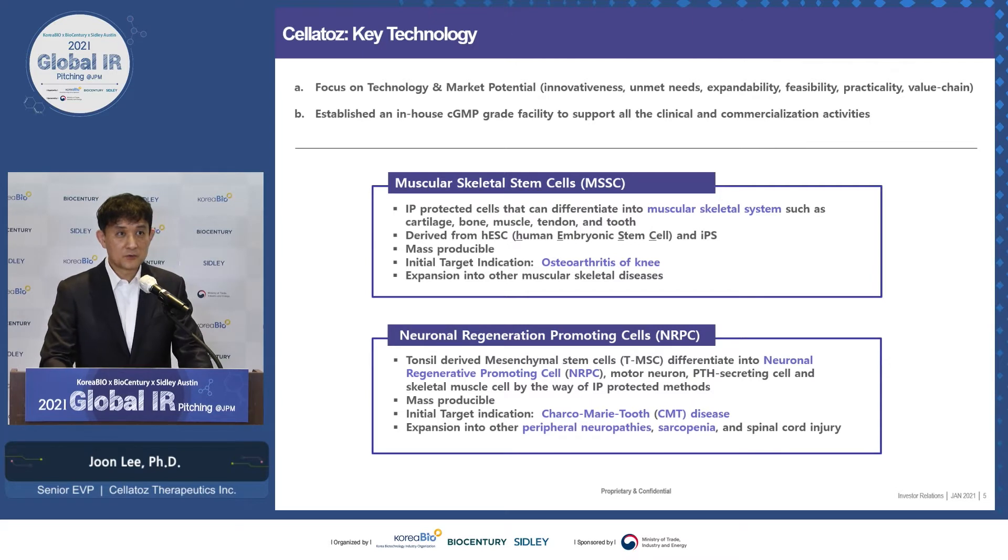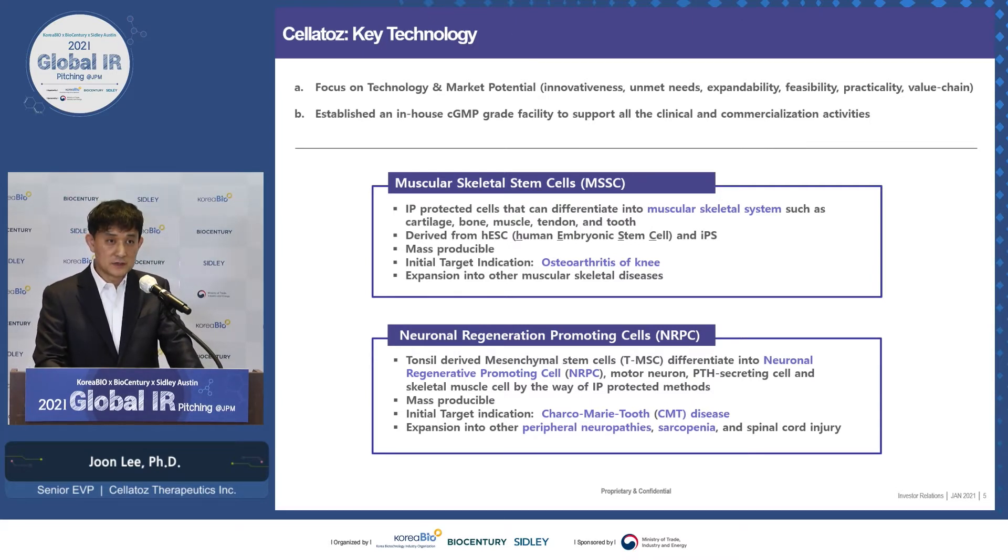This is a summary of the two programs I'll introduce today. One is musculoskeletal stem cell — an IP-protected cell that can differentiate into different musculoskeletal systems such as cartilage, bone, muscles, and tendons. It's derived from human embryonic stem cells and even IPS. The initial target indication is osteoarthritis of the knee. The second is neuronal regeneration-promoting cell, called NRPC, derived from tonsil MSC. It helps regeneration of nerves, and our initial target indication is Charcot-Marie-Tooth disease. If successful, we think we can expand into other peripheral neuropathies and even spinal cord injury.